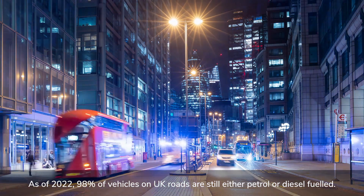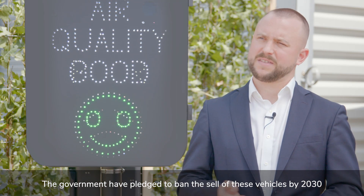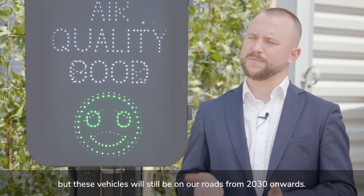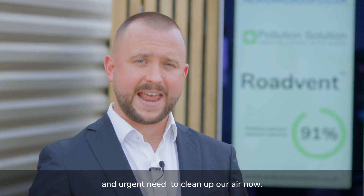As of 2022, 98 percent of vehicles on UK roads are still either petrol or diesel fueled. The government has pledged to ban the sale of these vehicles by 2030, but these vehicles will still be on our roads from 2030 onwards. There is therefore compelling evidence of an obvious and urgent need to clean up our air now.